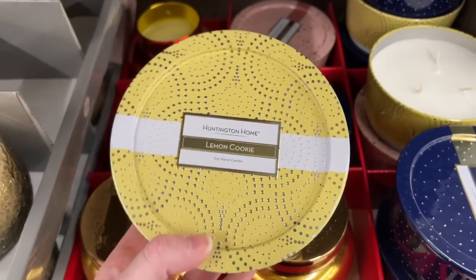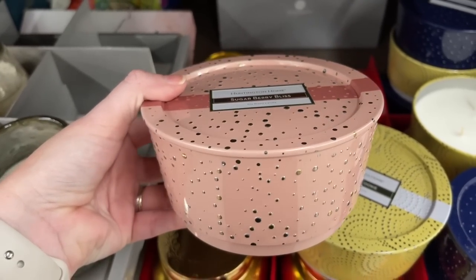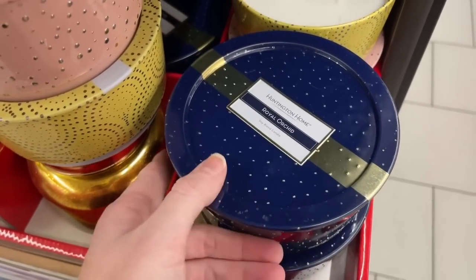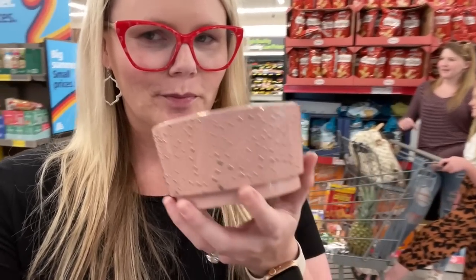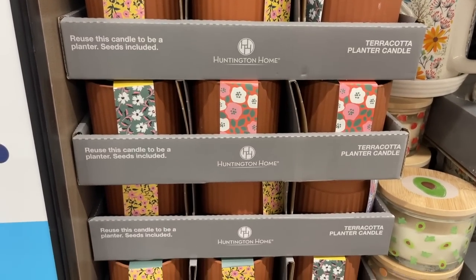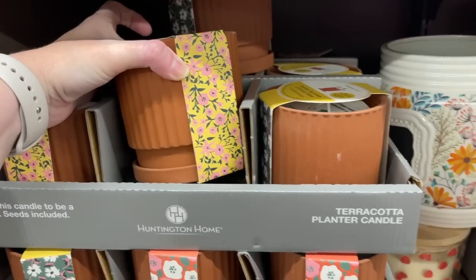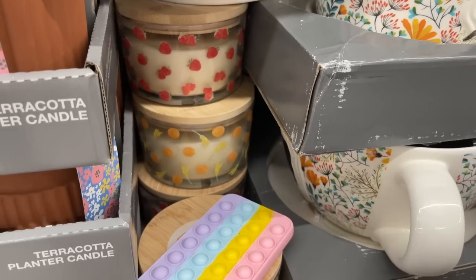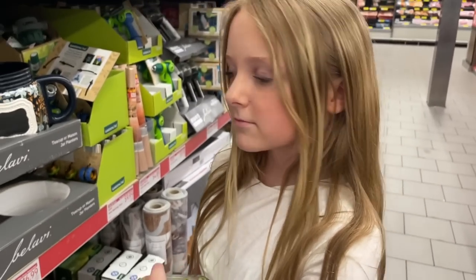I love the packaging on the lemon cookie candle, and then there's a pink one - sugar berry bliss! There's also royal orchid - I took the top off and it's actually a three-wick candle. The ultimate test is whether the girls can smell it without me saying anything. Look how cute these terracotta planter candles are - they are adorable and would match my office perfectly!